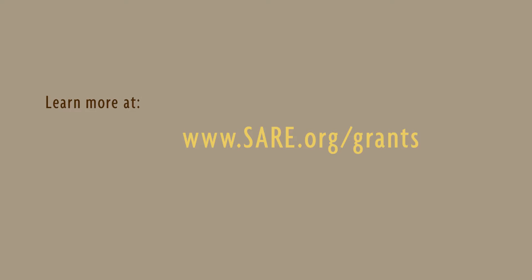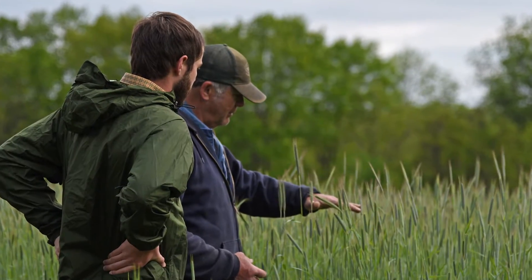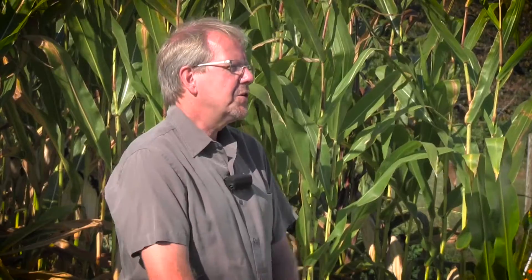SAIR was really our first funding source, and that's always very critical because you need to initially convince a funding organization that this is worthwhile doing. The value for us has been not only receiving funding to do our work, but also that SAIR has a broader framework — it provides funding for on-farm projects, small grants that can tie into a research grant, and SAIR has also been very helpful with the publication of some of this work.